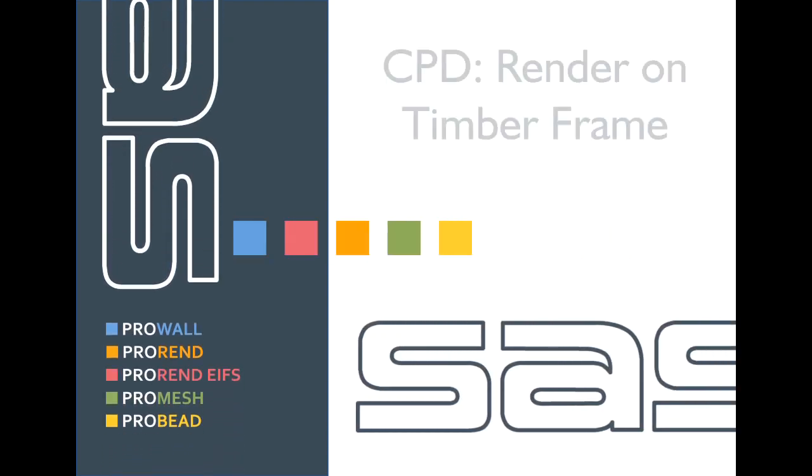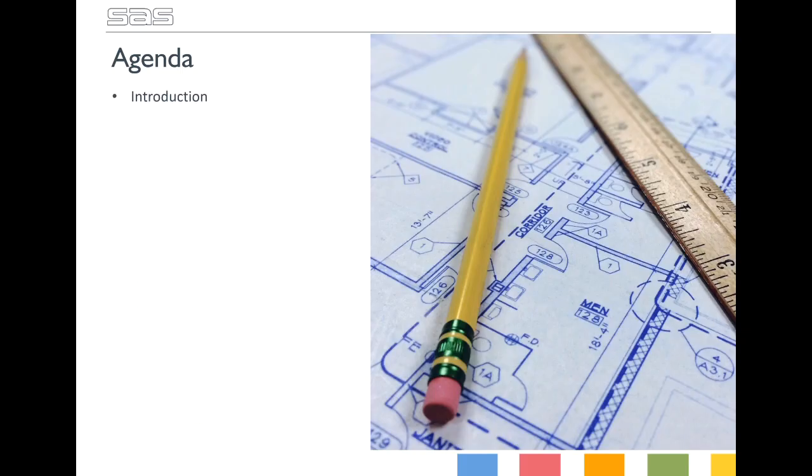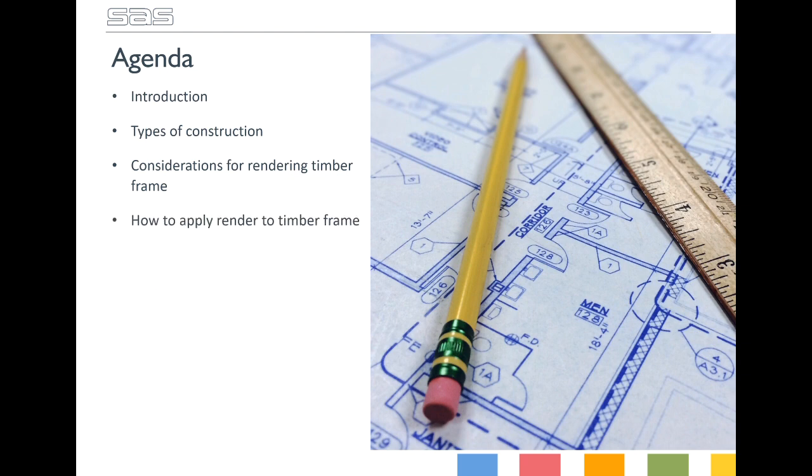Hello and welcome to the CPD presentation on Render on Timber Frame. In this presentation I will outline some key considerations when choosing how to finish your timber frame and why it's so important to choose the right materials. We're going to run through a quick introduction to the company, followed by an overview of the main types of construction in UK housing, the main considerations when looking to achieve a rendered finish on timber frame, and how you achieve this. We'll then follow this up with a quick summary.